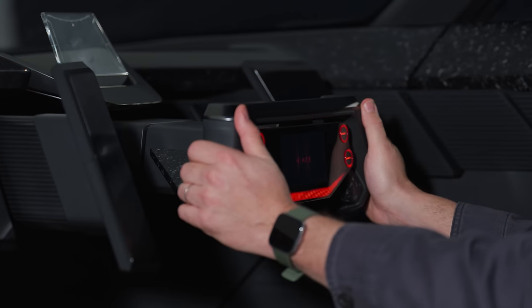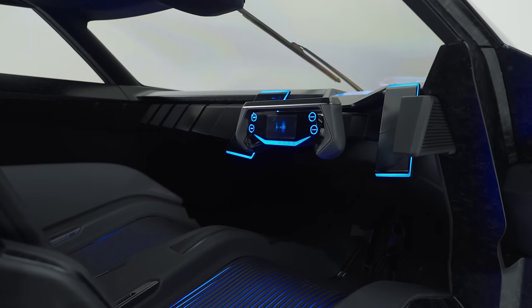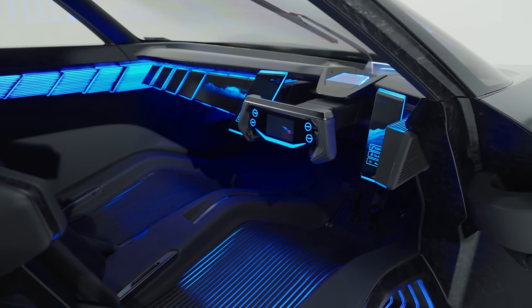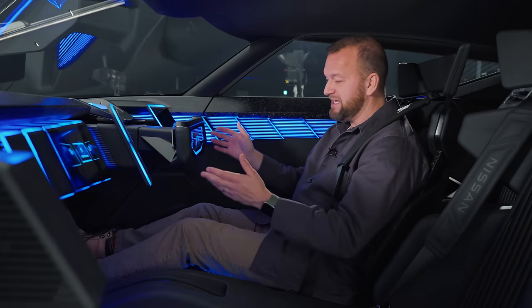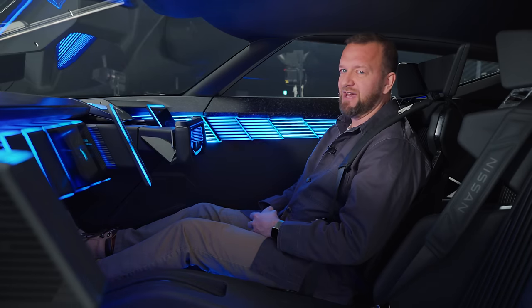Once you're off the racetrack, you can go into GT mode — grand touring, obviously. Then everything turns very blue and relaxed, with things like climate control, audio, and satellite navigation. Although I have to say, even when you're in GT mode, these full carbon fibre sun loungers and the four-point harnesses aren't actually that comfortable.